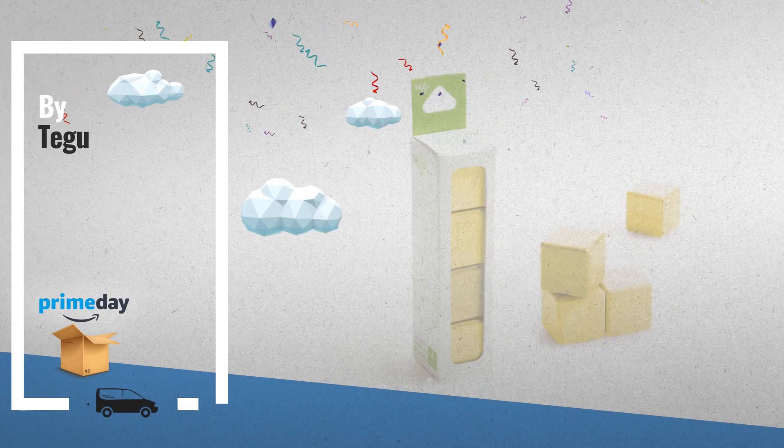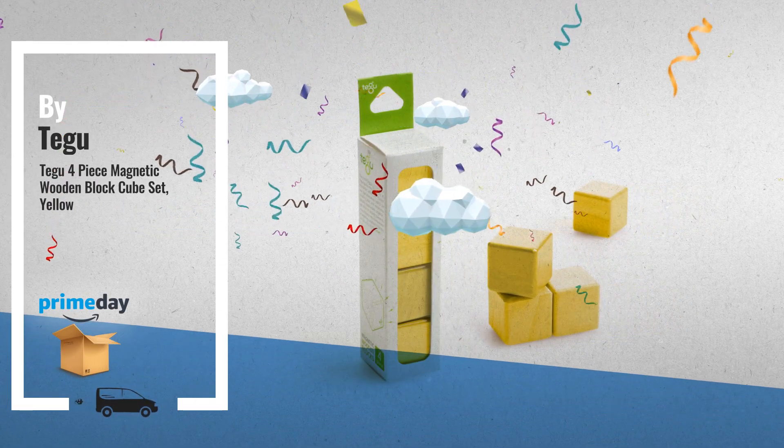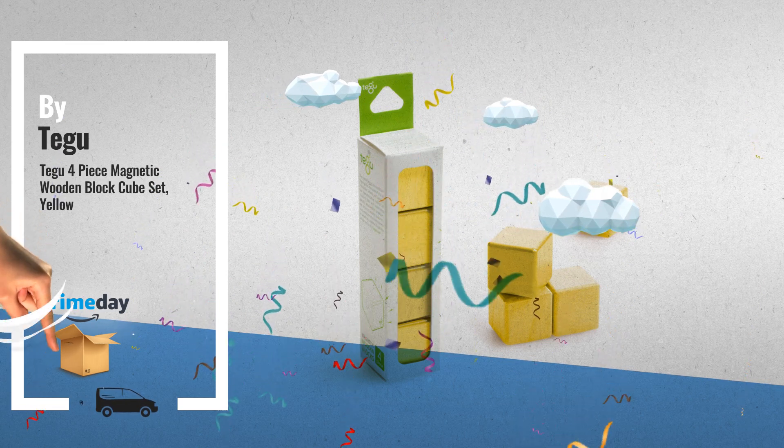Number 5, also by Tegu. This is one of many great products we got in store for you.